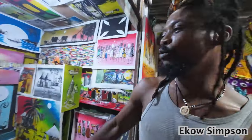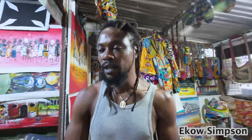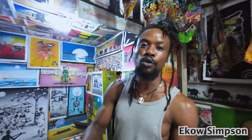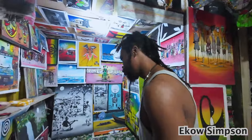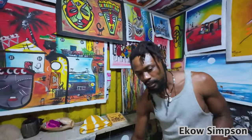Well, we normally do works with acrylic paint, and this one mostly is direct artwork. We don't use the pencil on it — we normally do the direct painting. So most of the works that you see, all of the works, is mostly direct paint.